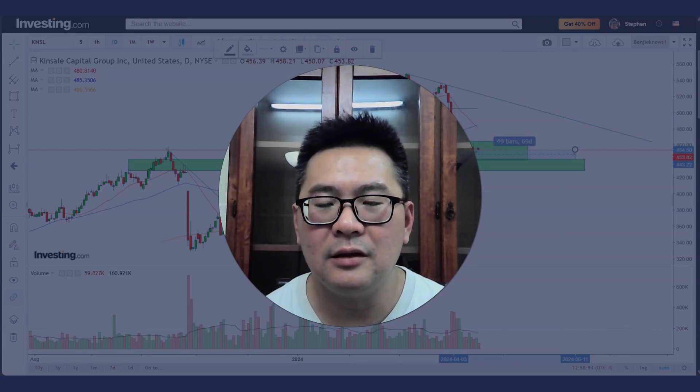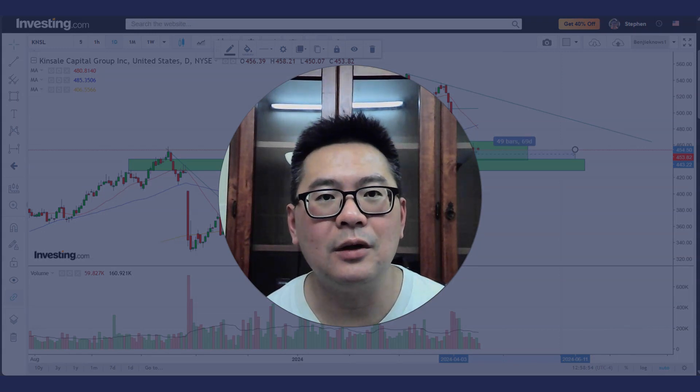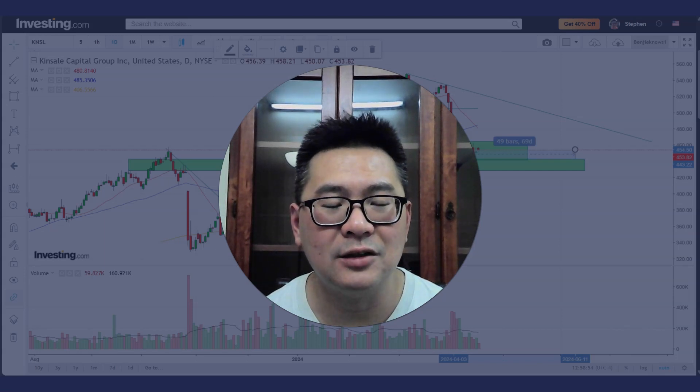I do hope this analysis helps you. If you have any stocks you'd like me to look at, type it in the comments below, and I'll see you in the next one.